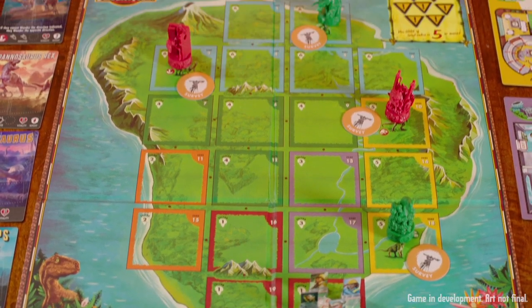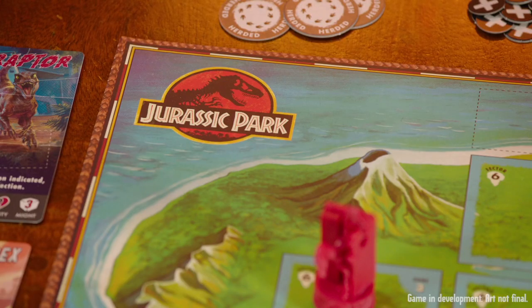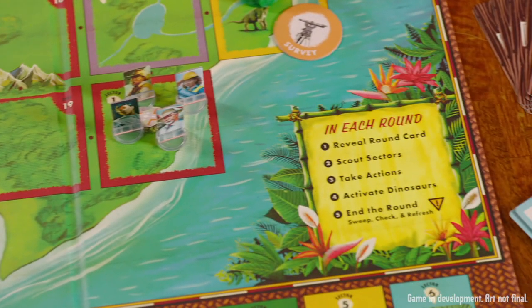For the map, Hawaii was pretty much a new state at the time. So we're thinking, we're dealing with a tropical island — let's look at Hawaiian tourist maps. So that's the inspiration for that.